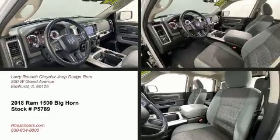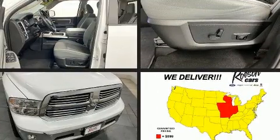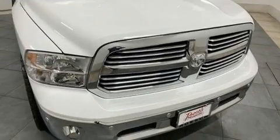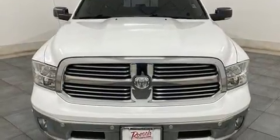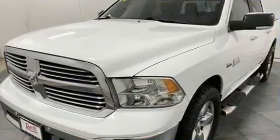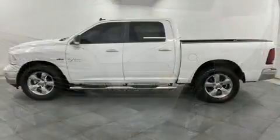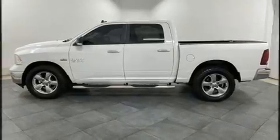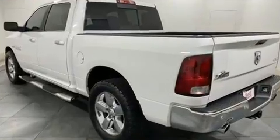The 2018 Ram 1500 features an automatic transmission, four-wheel drive, and a powerful eight-cylinder engine. A wealth of standard features means that you no longer have to sacrifice, such as remote keyless entry, one-touch window functionality, a leather steering wheel, a built-in garage door transmitter, a rear-step bumper, an outside temperature display, heated seats, and more.